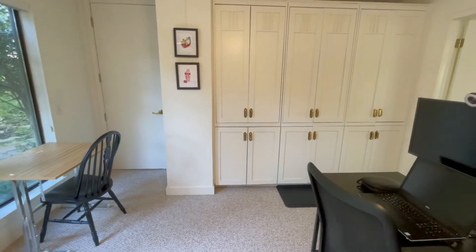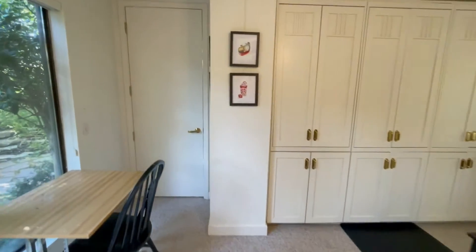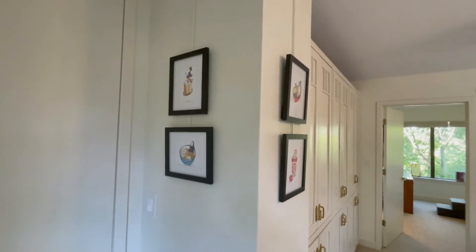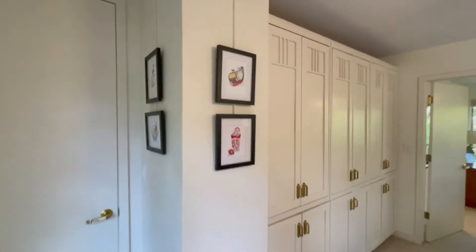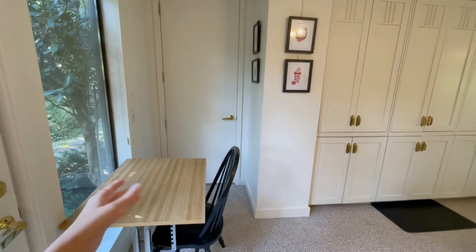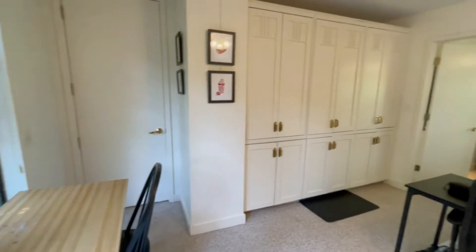We have a few kitchen prints here — kitchen-themed prints from Studio Ghibli and food and stuff. And then this is usually where we dry our dishes or prep food or whatever.